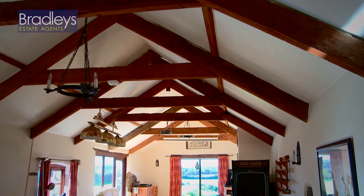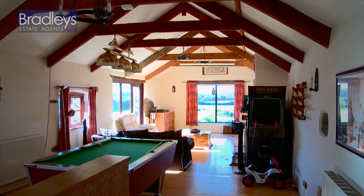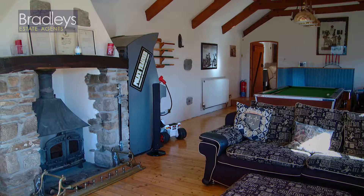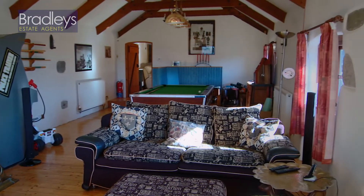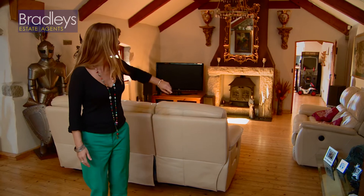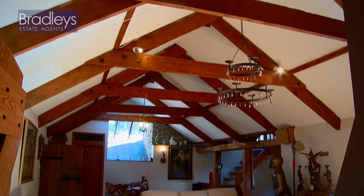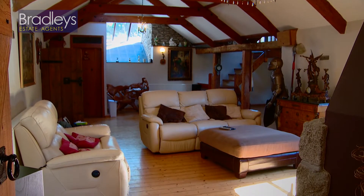What I was particularly smitten with in this property is the fact that it has a games room over here to the left. There's plenty of different uses you could have for this room. At the moment it's being used for a games room and a living area, but you could also have it as a huge dining area or you could potentially knock through this stud wall and have an enormous living space. But if I were you I'd leave it as a games room.